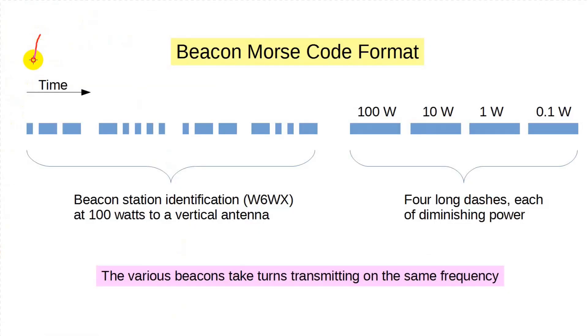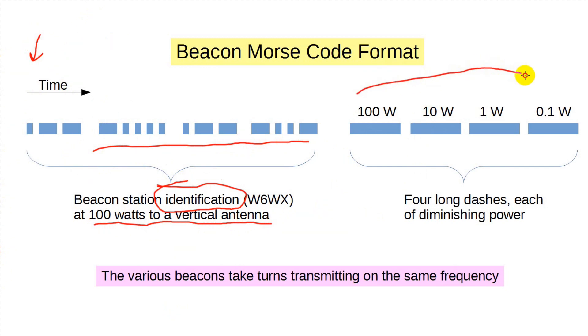Every 10 seconds, a beacon station transmits its call sign in CW on the beacon frequency at 100 watts using a vertical antenna. After that, it sends four long dashes. The first is done at 100 watts, the second at 10 watts, the third at 1 watt, and the fourth at 100 milliwatts.